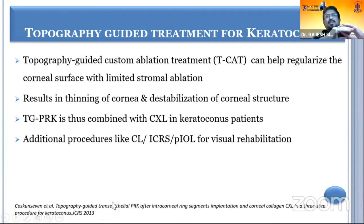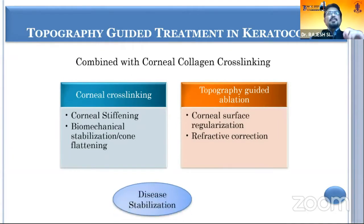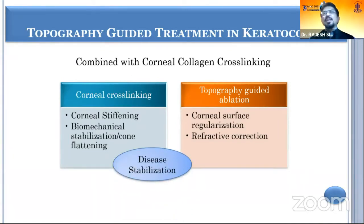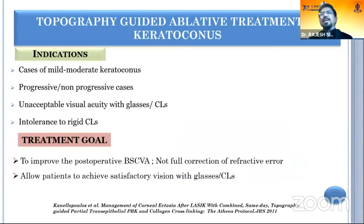When you do an ablation in a keratoconic cornea, there can be thinning of the cornea, so you have to stabilize it because there is destabilization of the corneal structure. Topo-guided PRK should be combined with CXL in cases of keratoconus. The patient also has to be counseled that additional procedures like contact lens implantation, intracorneal ring segments, or phakic implants can be required for visual rehabilitation. Corneal cross-linking is for stiffening and disease stabilization, and topo-guided ablation is step one of visual rehabilitation.